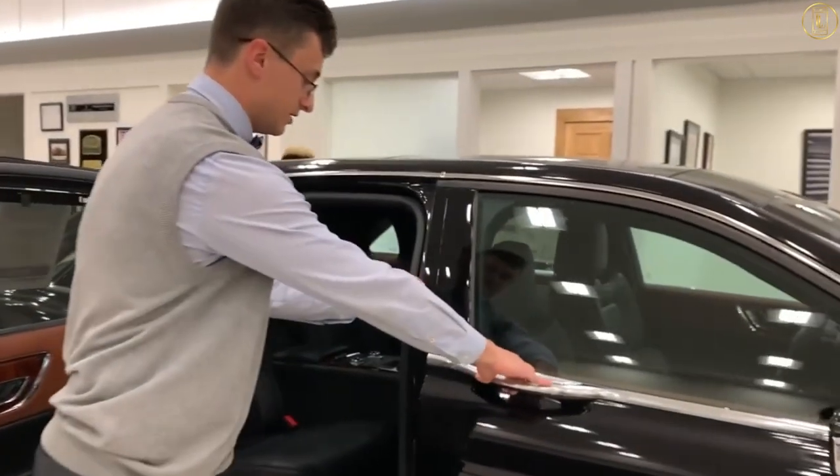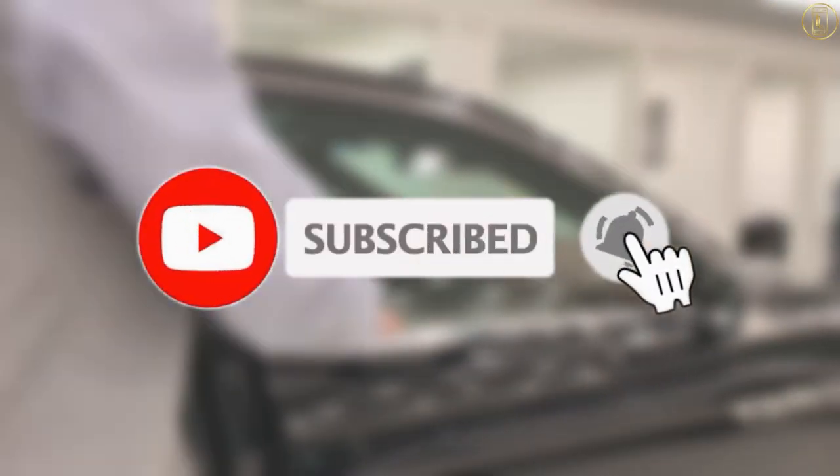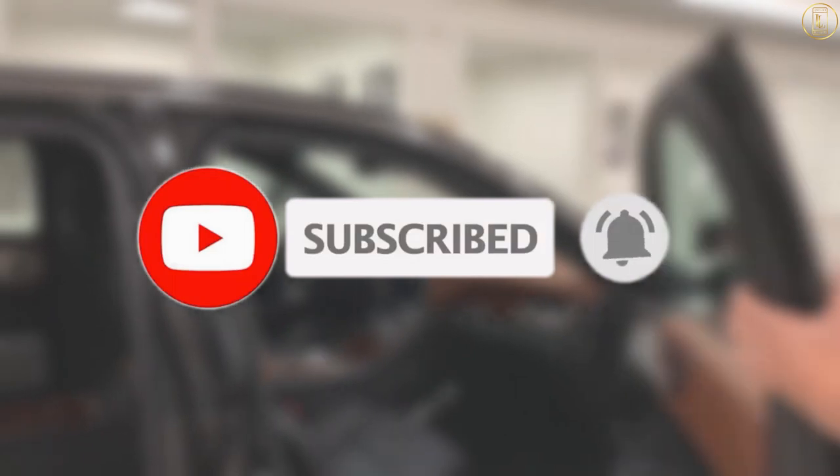That is all for today. I hope that you liked the video and it was informative and exciting, so make sure to go ahead and hit the like and subscribe button and click the bell icon to never miss out on any future videos from us. Thank y'all for watching and have a great day!